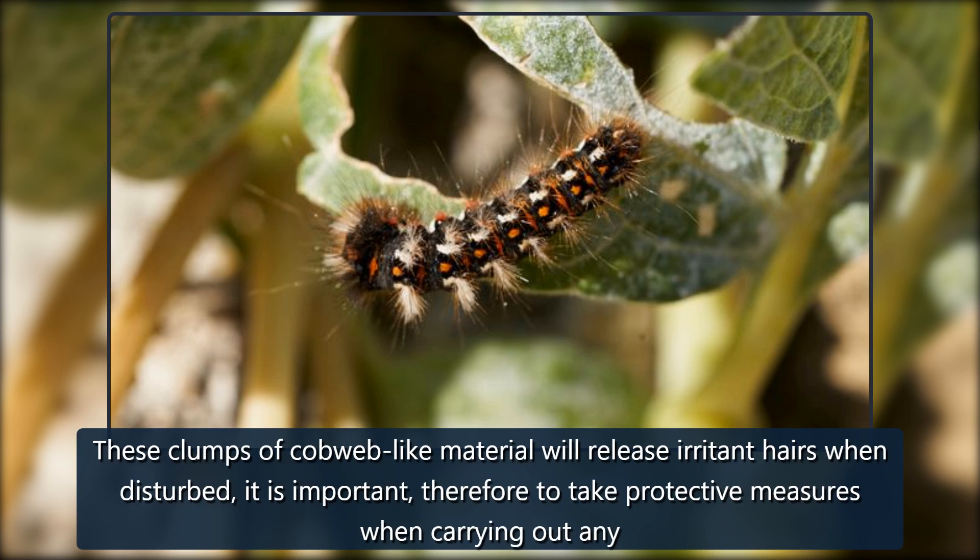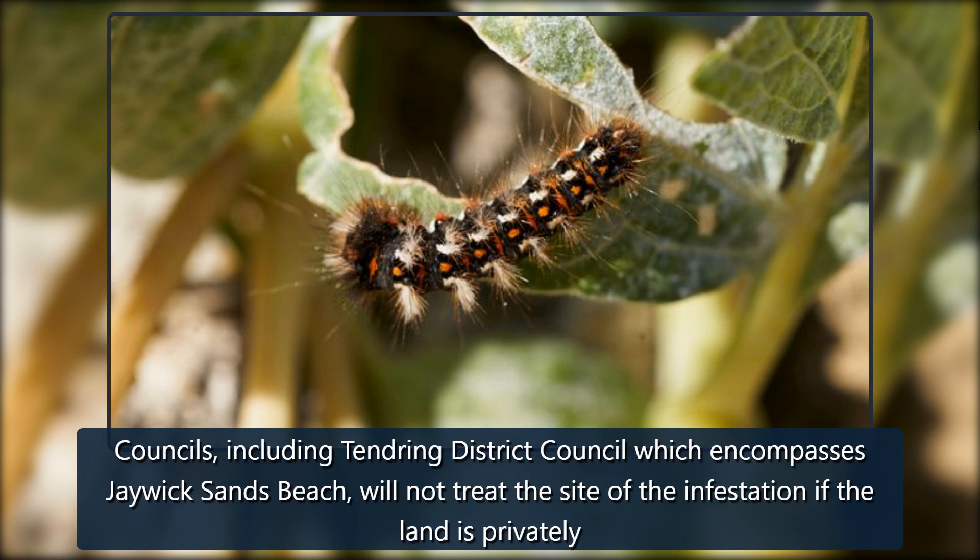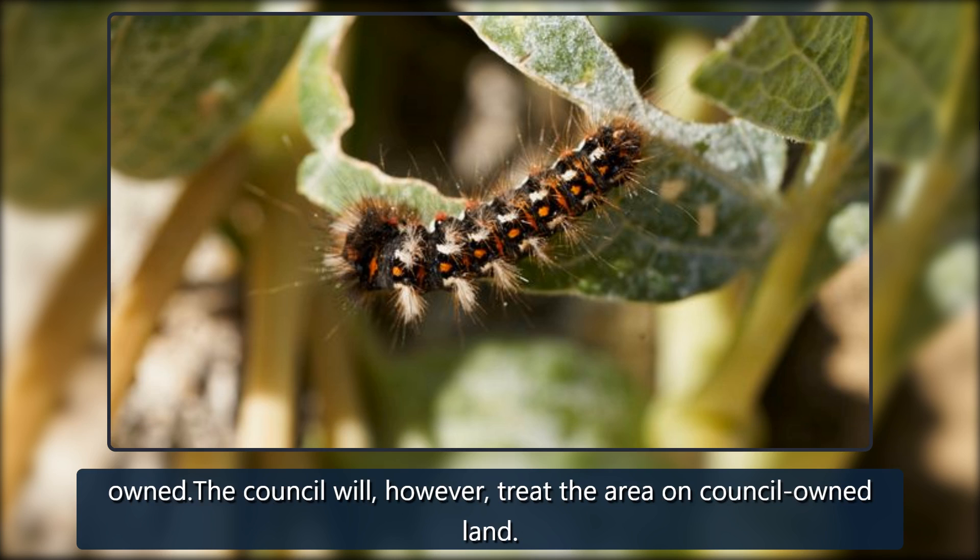These clumps of cobweb-like material will release irritant hairs when disturbed. It is important therefore to take protective measures when carrying out any removal. The brown-tailed moth caterpillar is not a recognized public health pest, therefore the council and most local authorities do not provide such a service. Councils, including Tendring District Council which encompasses Jaywick Sands Beach, will not treat the site of the infestation if the land is privately owned. The council will, however, treat the area on council-owned land.